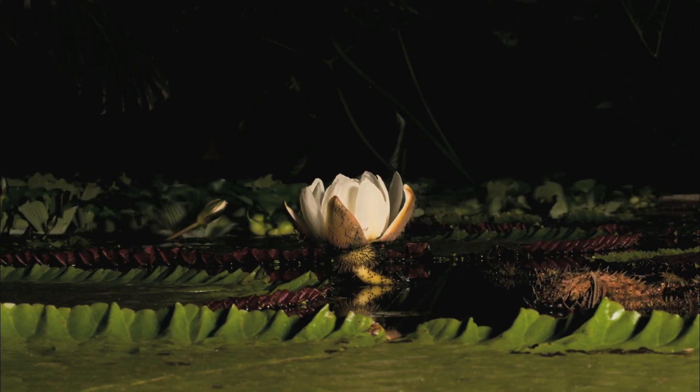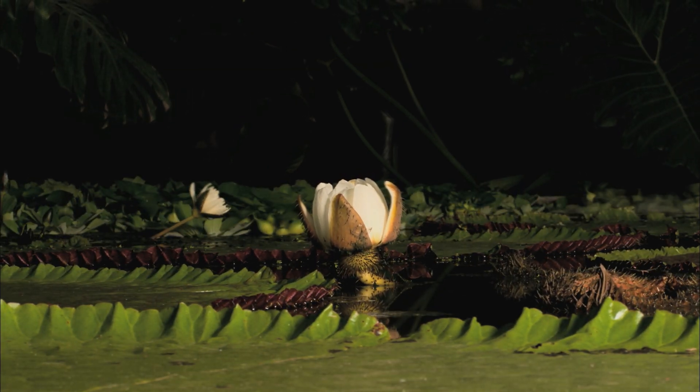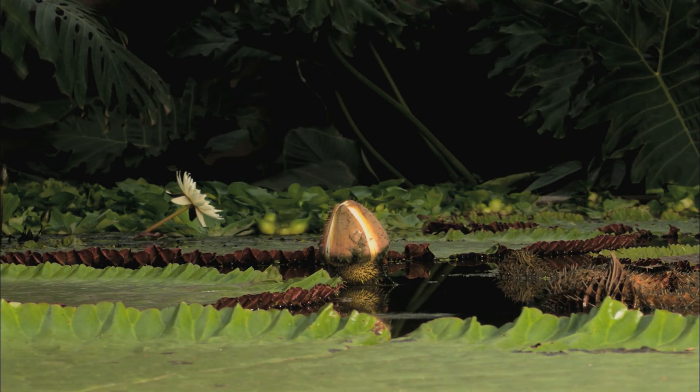The flower of the giant Amazon water lily can close totally, holding the insects captive for several hours, thus making absolutely sure that pollination occurs.